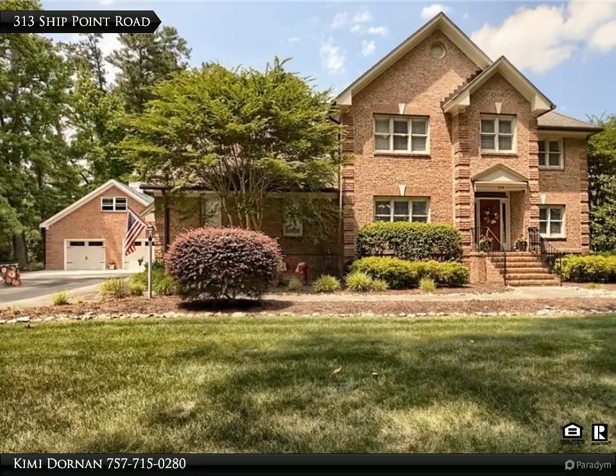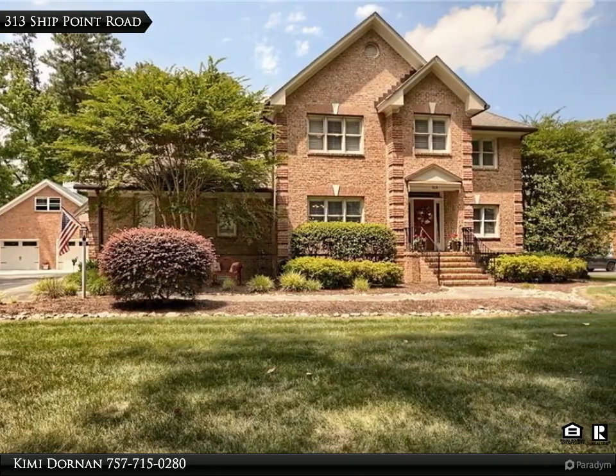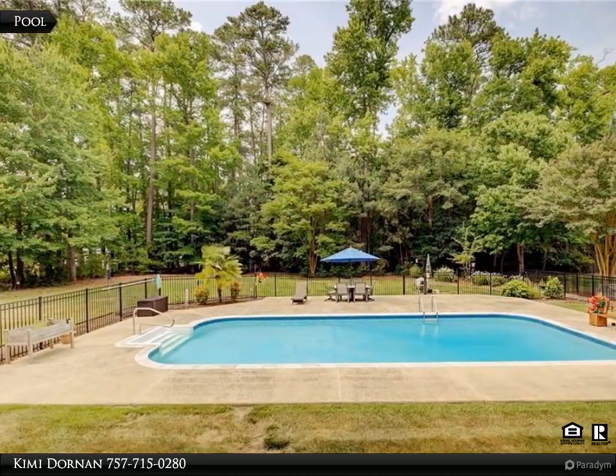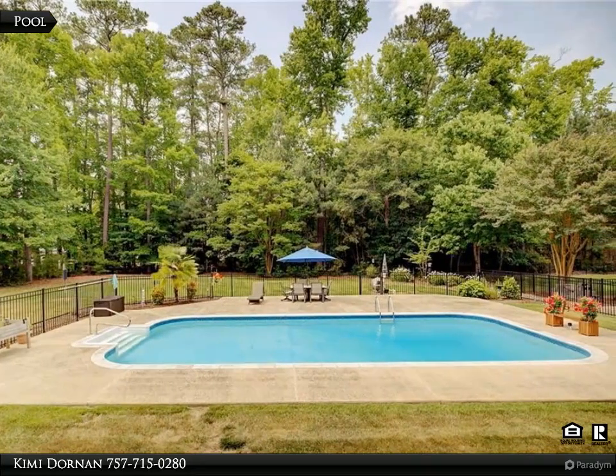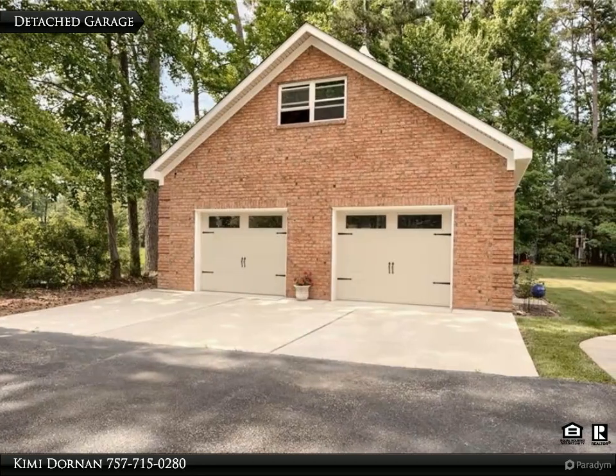This Century 21 Nachman Realty property video is presented by Kimmy Dornan. Well-maintained home in York County situated on a 1.41-acre lot offers a private setting with an open floor plan featuring a spacious kitchen that opens to the family room.